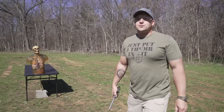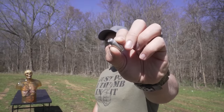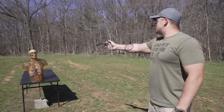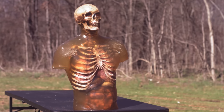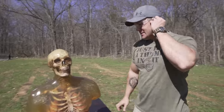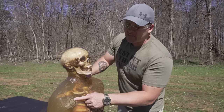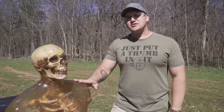Up next we step it up to 40 Smith & Wesson — 88 grains of number nine shot — using a Smith & Wesson Model 610. Let's even out his shoulders. That number nine shot definitely went a little deeper on this side — fairly decent penetration. Looks like the nine mil did more surface damage but the 40 penetrated a little bit deeper.